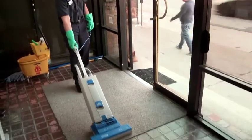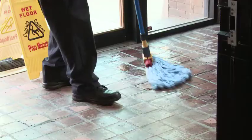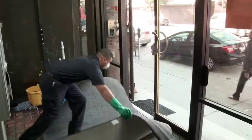While proper mats can capture most dirt, they don't capture all. So here's what you can do for your daily cleaning.